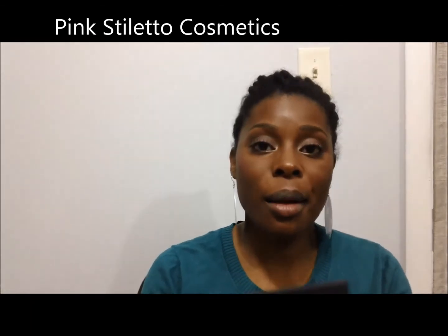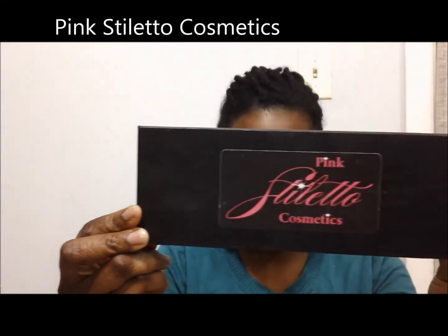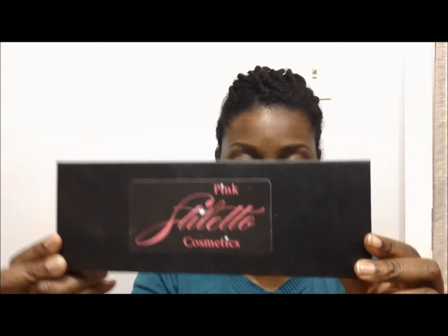Hello, today I wanted to share with you guys a product that I've been using for a while. I think I've done a video about these products before, but since that video my collection actually grew. The company is called Pink Stilettos — this is her brand, the owner, producer, creator and maker of these lip products.